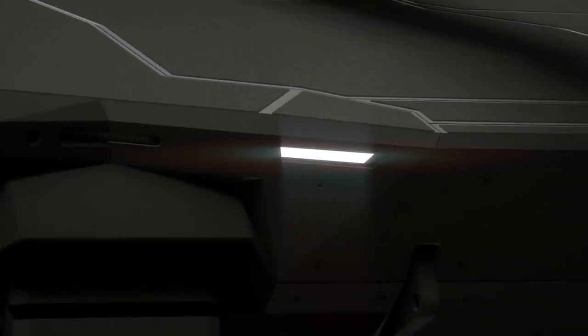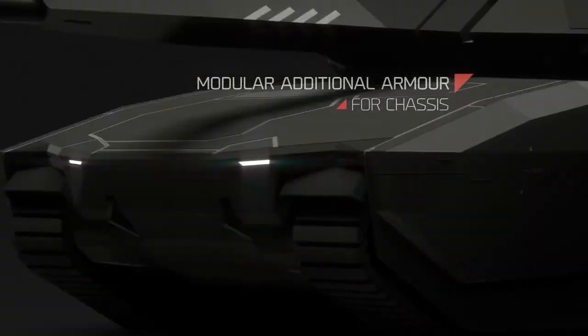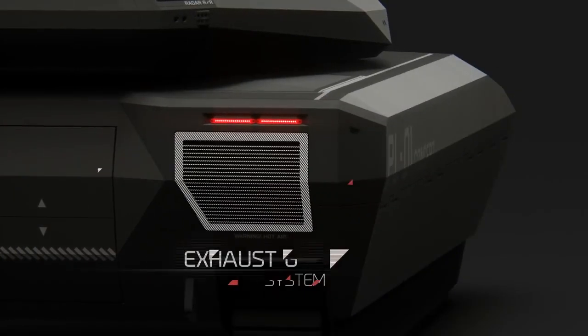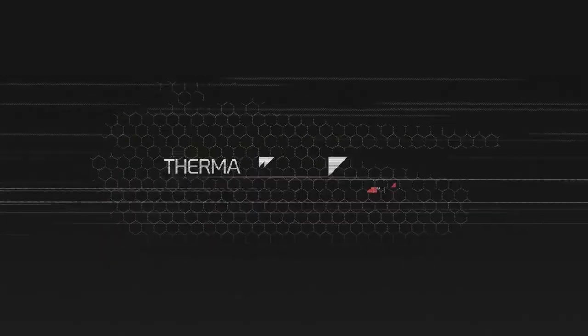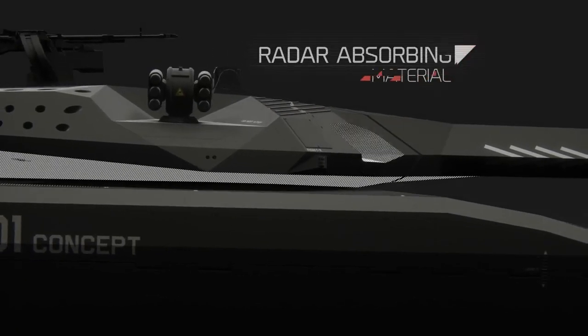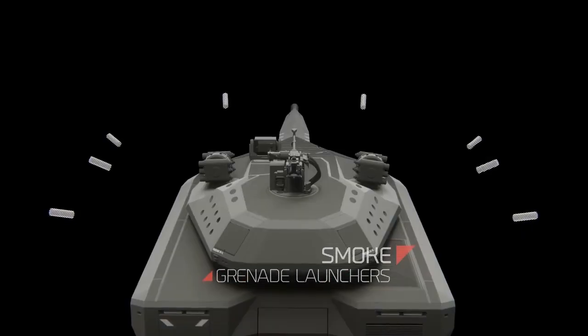Since its initial presentation, there has been limited news or updates regarding the PL01 concept. Some experts and media outlets speculate that the project may have faced challenges or been discontinued. However, the tank has made appearances in video games such as GTA Online and Armored Warfare. It's important to note that the PL01 concept remains a prototype, and its current status and further development are not widely known.